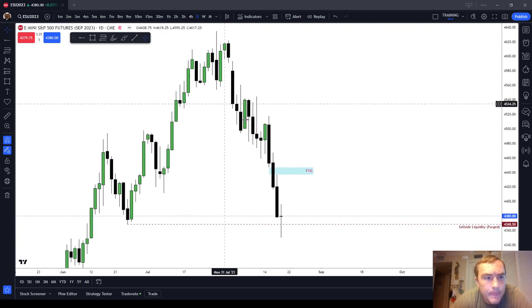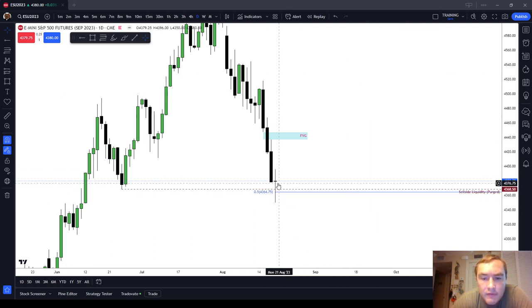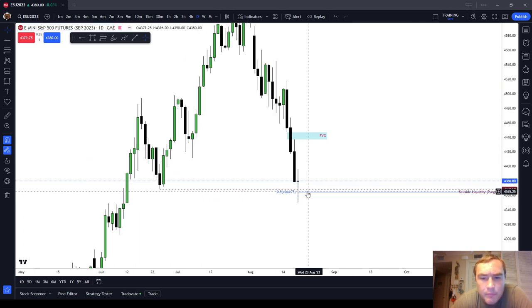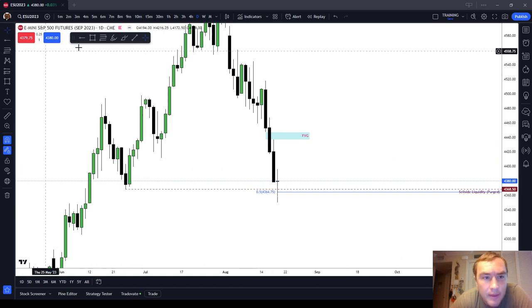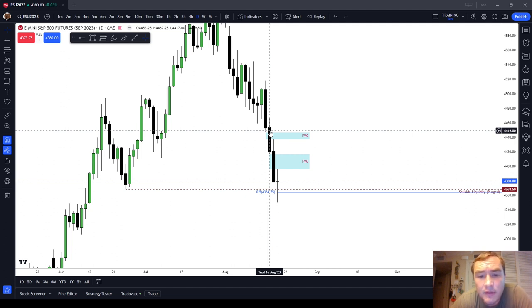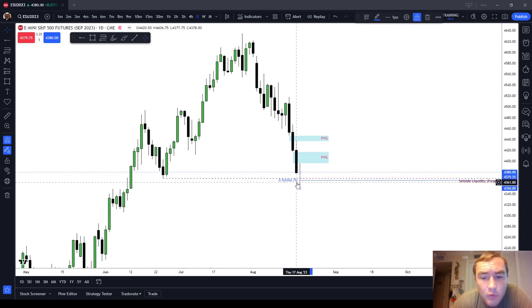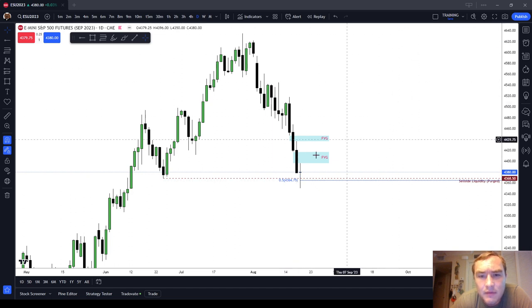Looking at next week, what I would first imagine is going to happen is we're probably looking at trading down to 4,364.75, the midway point of the candle that we made on Friday. I think that is probably likely. From that point, I see it likely that we're going to re-deliver into this daily fair value gap that we left last week, so that the low of that candle comes in at 4,417. I do think we trade at least up to 4,417 — that's 37 points higher. That would be the low of Wednesday's candle. I also see it likely that we trade down to 4,364.75, which is about 15-16 points lower.